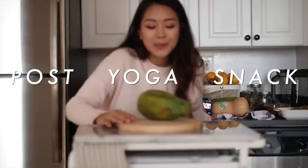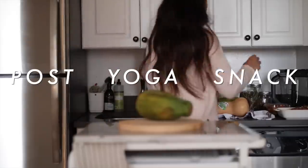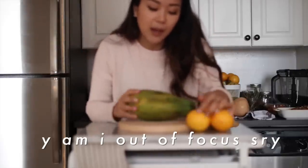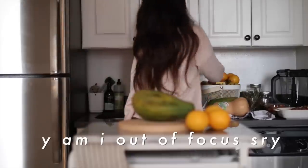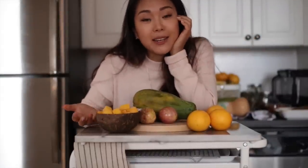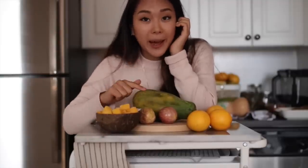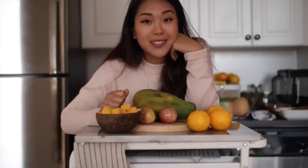I just got back from yoga and I'm about to make a smoothie to try out the new blender. I have some amazing orange fruit: oranges of course, a papaya — which is orange on the inside once you cut into it — passion fruit, which are also orange on the inside, and some frozen mango, one of my favorite fruits. I'm going to turn all of that into a tropical smoothie, which is great for winter because it's full of vitamin C.